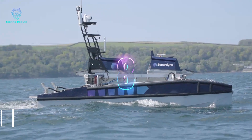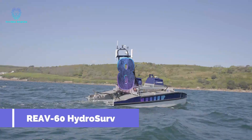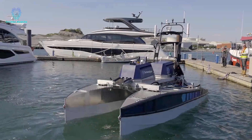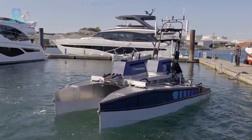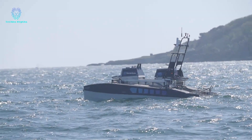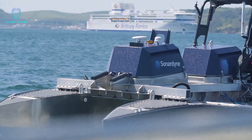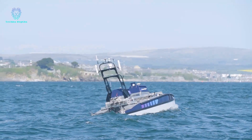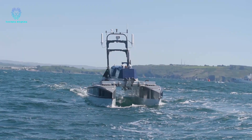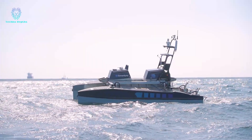This innovative vessel developed in Britain is a versatile, long-endurance, unmanned surface vehicle. Its 6-meter hull accommodates a hybrid diesel-electric propulsion system that impressively consumes only 2 liters of fuel per hour under maximum load. With joystick control within a range of 200 meters or Wi-Fi control within a range of 1.5 kilometers, it offers flexibility in operation.